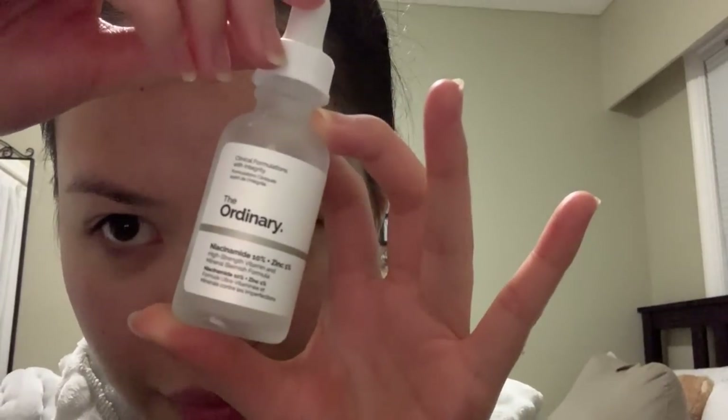Once 20 minutes is up, I'm going to use the same two serums I used earlier in the day: the niacinamide serum and the hyaluronic acid serum.